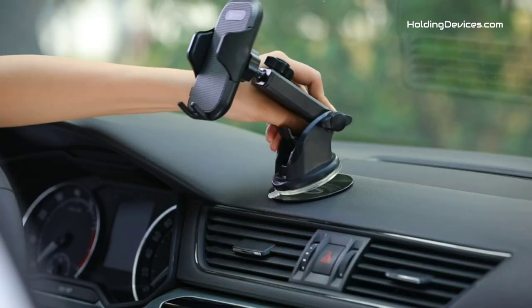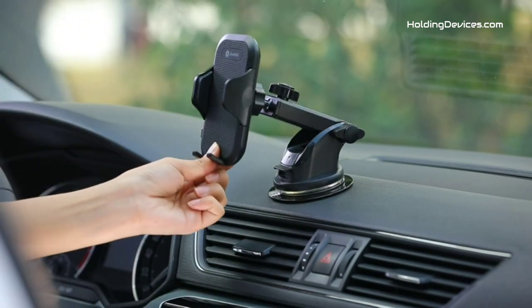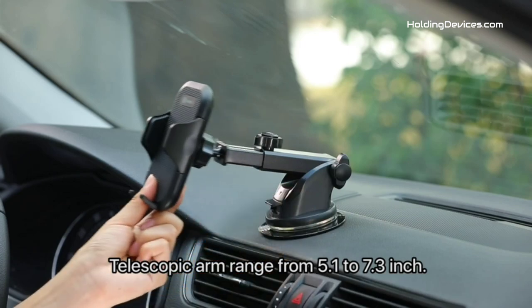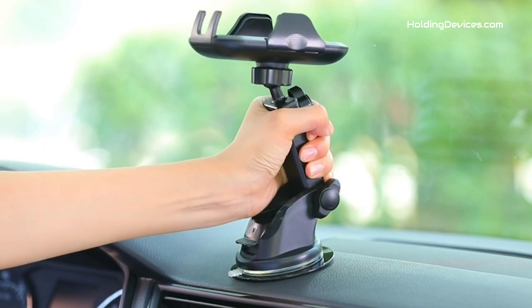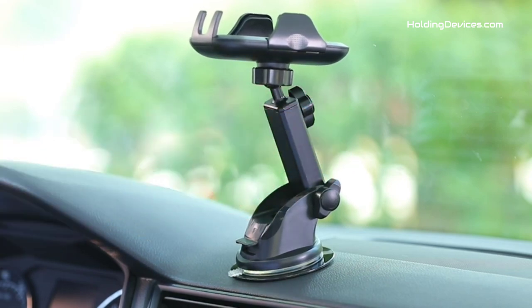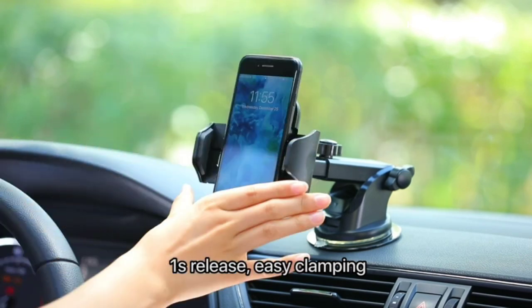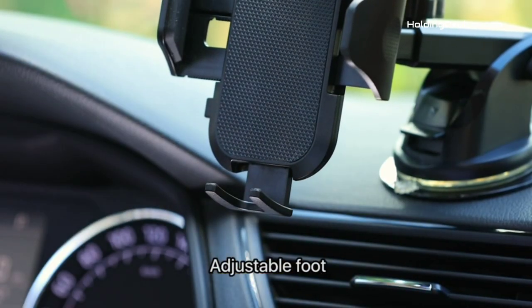It comes with a newly invented suction cup, which has suction power increased by three times because it features three layers of new nano-silica gel material and adopts a two-step locking mechanism, making it an extremely stable phone mount. Additionally, its holding arms are designed in a triangular structure, so it holds your smartphone firmly from left, right, and bottom in three directions.